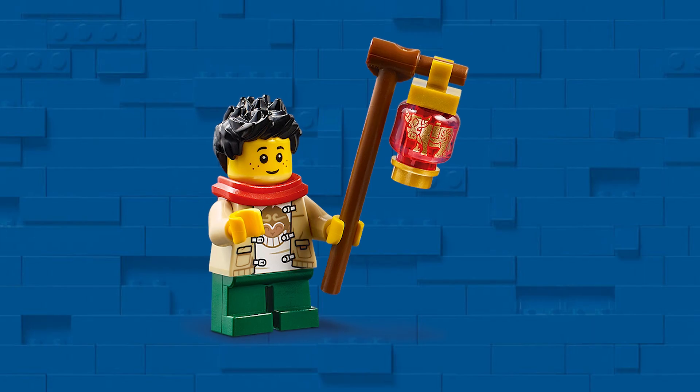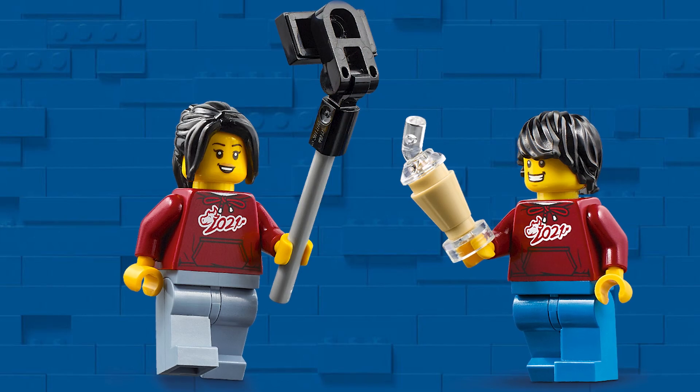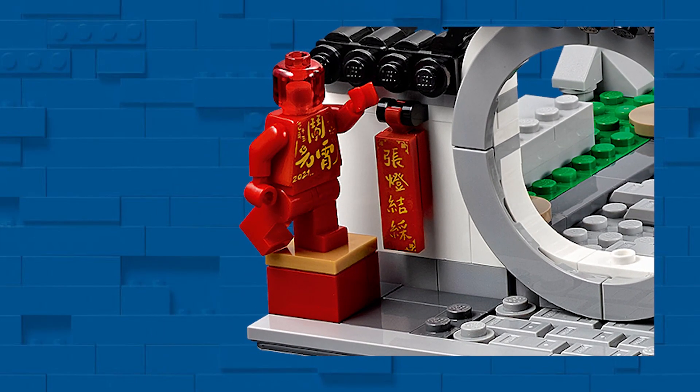The Boys Monkey Kid shirt is brand new and unique to this set. In addition, these two minifigures with the 2021 shirts are also unique to this set, as is the Lunar New Year statue minifigure.